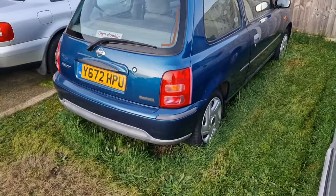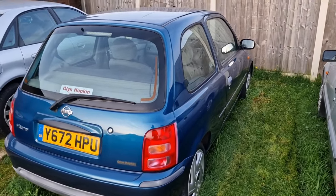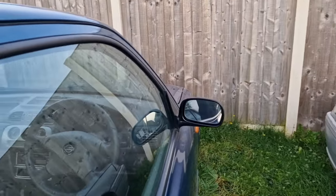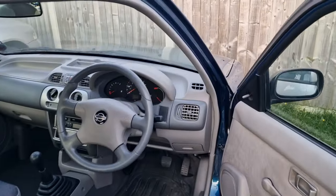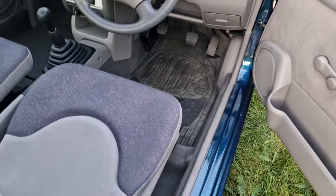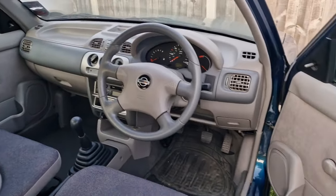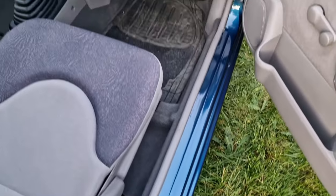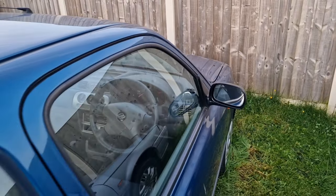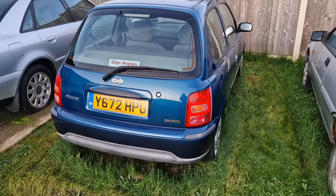This is the latest Micra in the collection - a 2001-plate Glyn Hopkin Vibe edition covering just over 24,000 miles from new, just five miles short of 24,000. I think this is the best Nissan Micra in the country. It is absolutely beautiful inside - it is like new. You can see just by looking at the sills. It's going to be undercover. The reason it's outside at the moment is because I'm just getting space for it, but it needs to go undercover ready for winter because the last thing I want is for it to deteriorate.